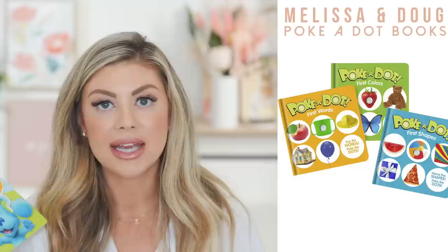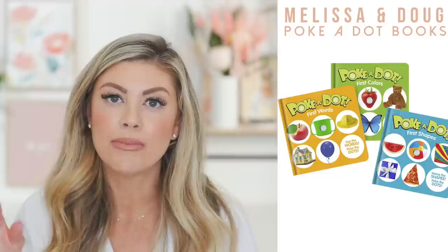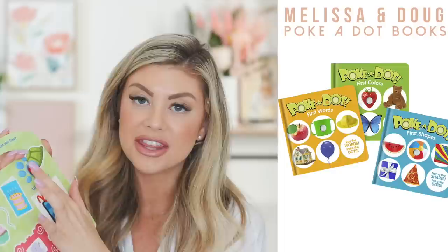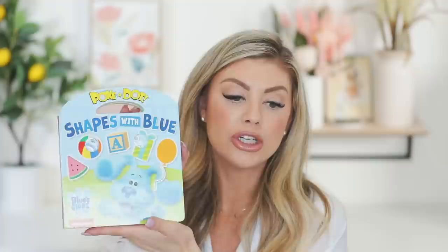Another fun thing is the polka dot books from Melissa and Doug. I had these recommended a lot with Riley, but they just came out with a whole Blues Clues line and Kinsley is obsessed — if Blues Clues pops up on the TV, she does not move. So I got this for her Easter basket. The polka dot books have these little dots that you just pop, which really intrigues them. They have different versions: a farm one, an under the sea one, a shapes one, and a numbers one.